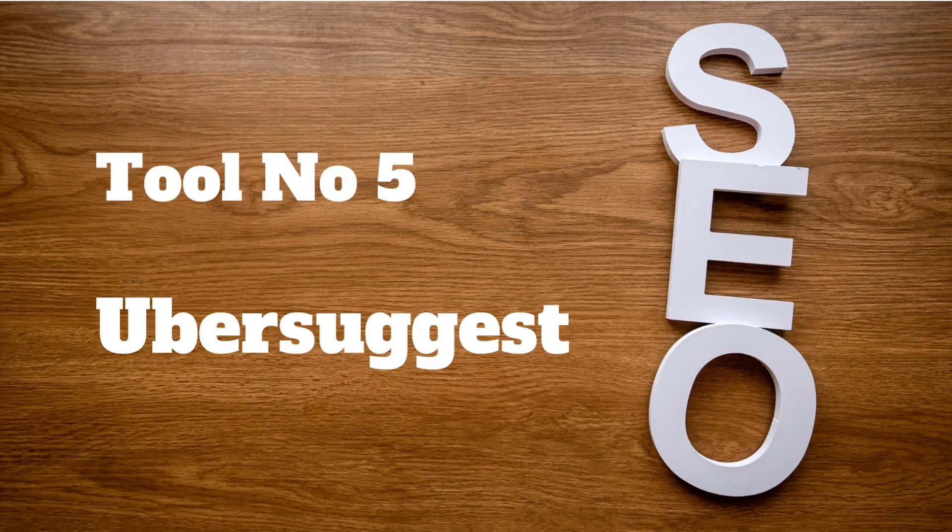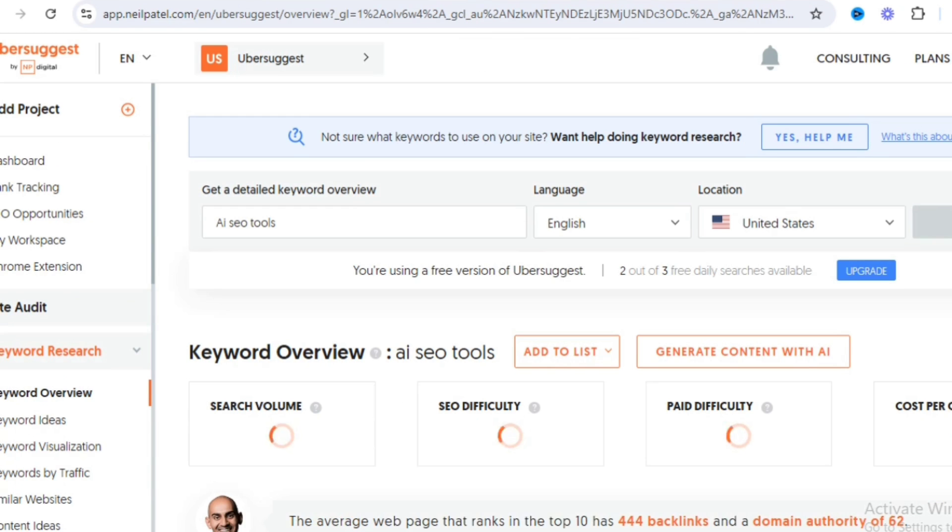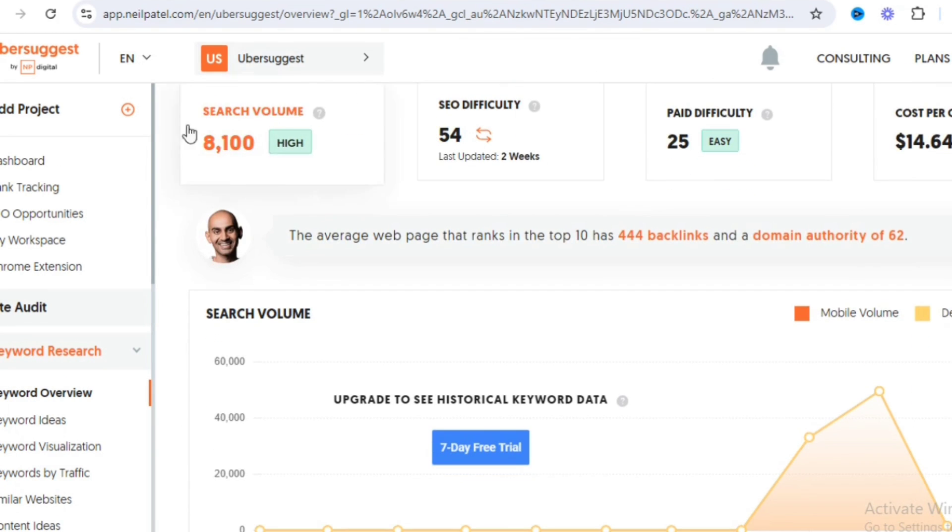Tool number 5 is Ubersuggest. This tool offers keyword research, content ideas, and even technical SEO audits, all at no cost.